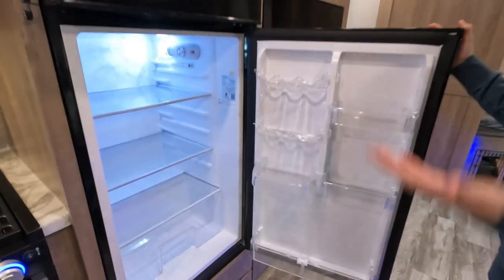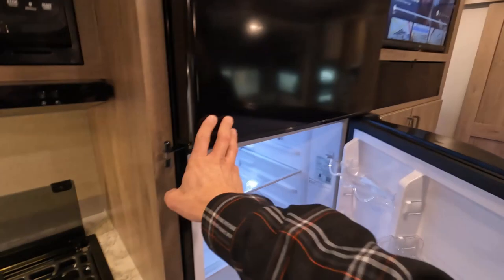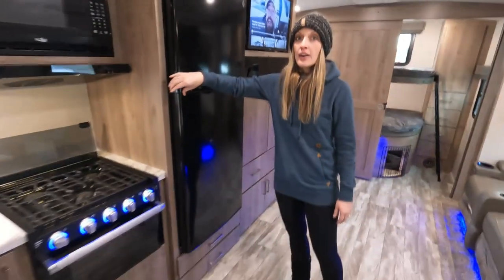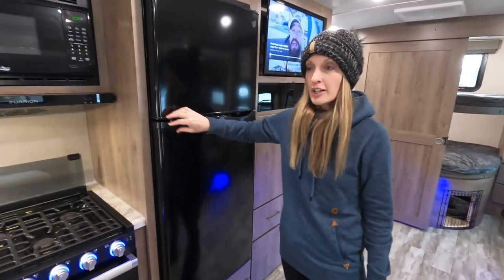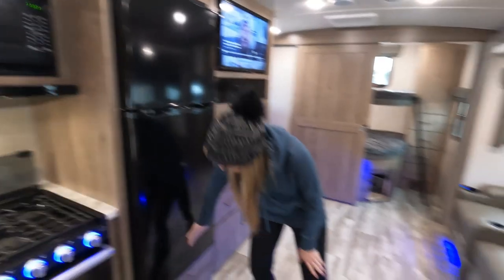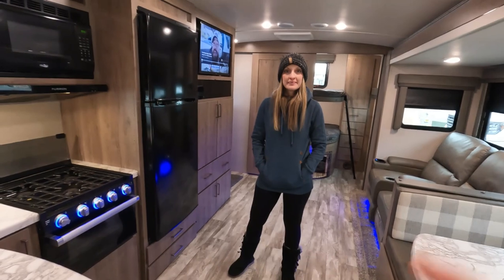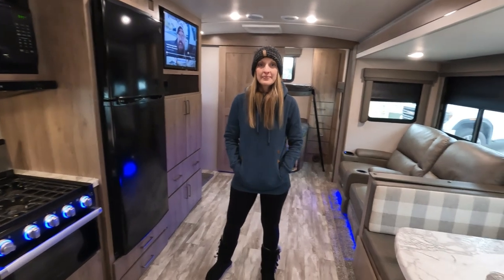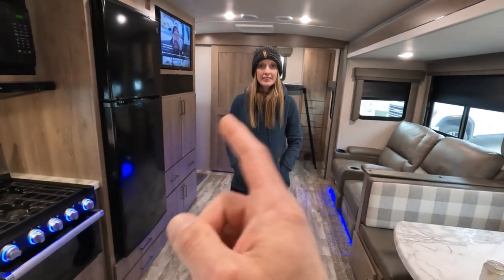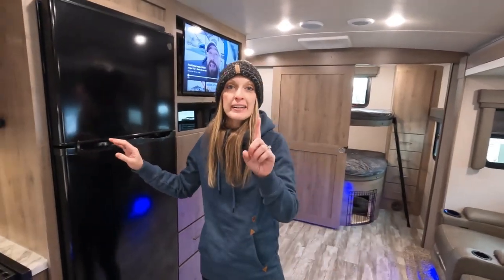We have a way bigger fridge, which is awesome — almost enough for a week-long trip. Even better, our last fridge only ran on power or propane. This camper comes with a solar panel on top and a 12-volt fridge, so it's powered on regardless of whether you're plugged in. While we're traveling, everything stays cold — you don't even need a cooler.